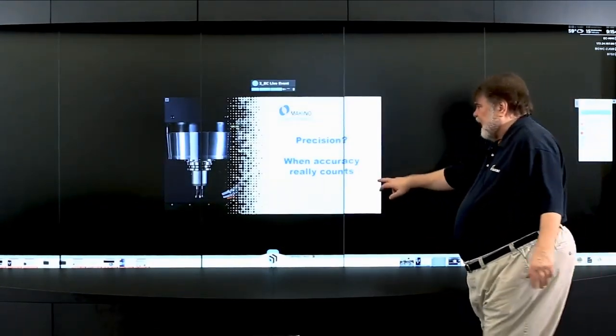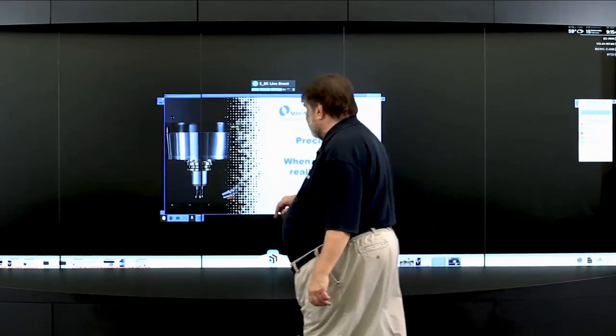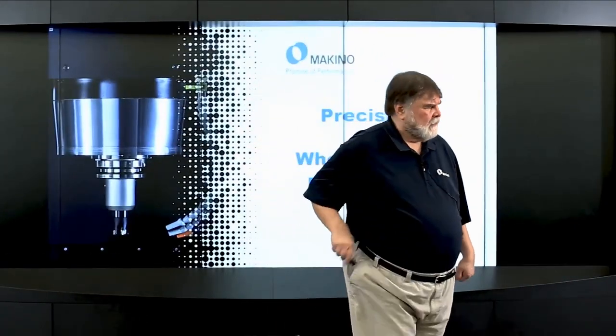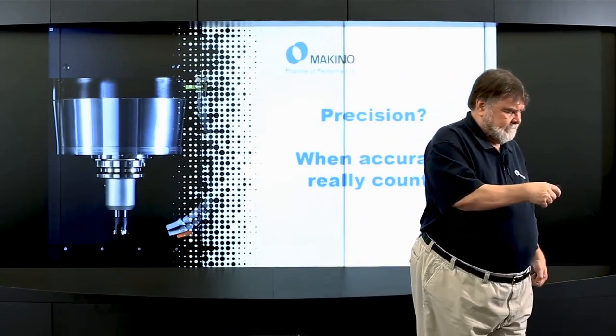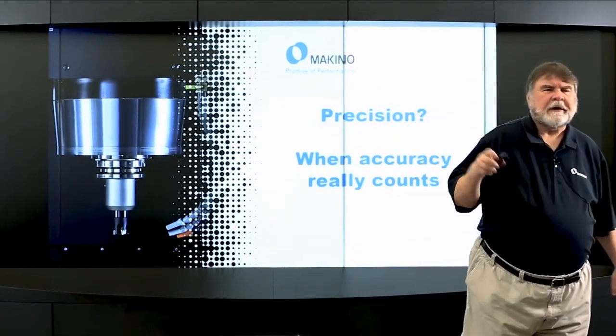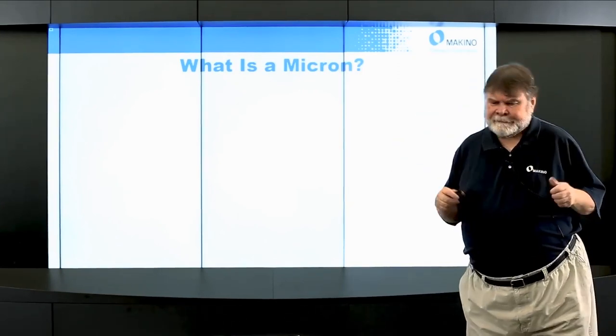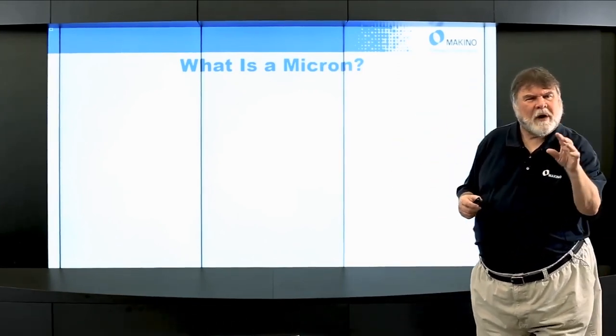Today we're going to talk about precision when accuracy really counts. Let's start with a little background. What is a micron?